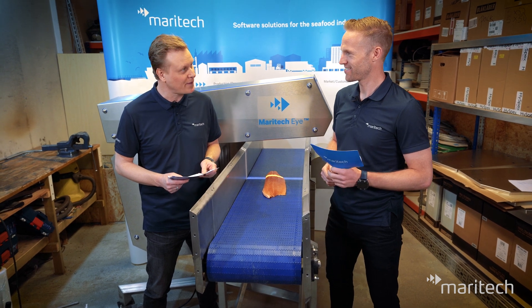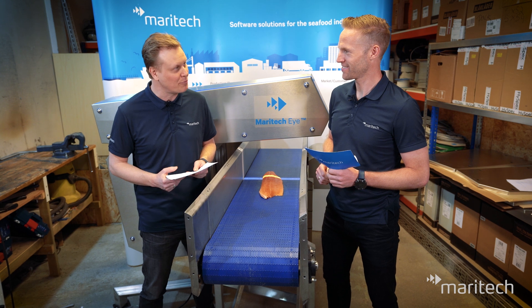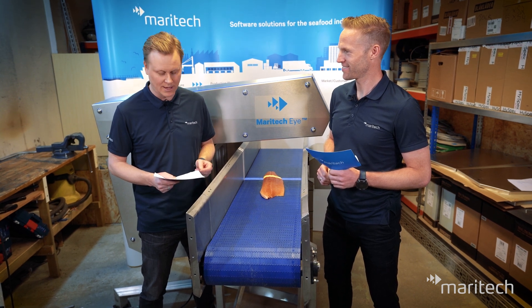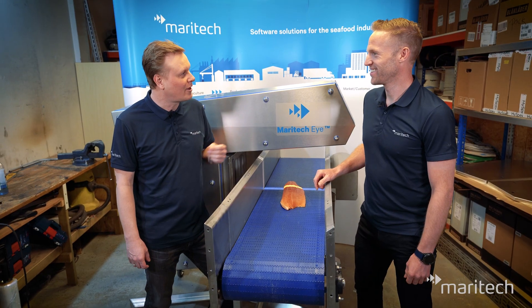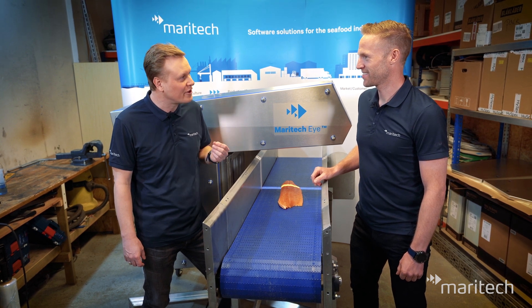Let us take a closer look at Maritech Eye — what it actually is and how it can strengthen your brand, sustainability, and business control. How are things going with Maritech Eye since the launch one year ago?